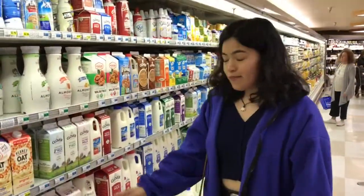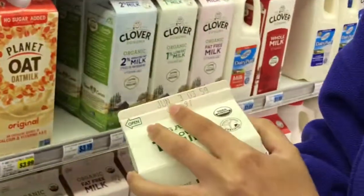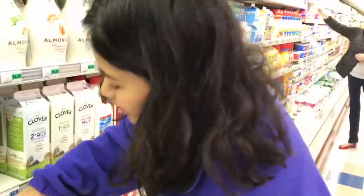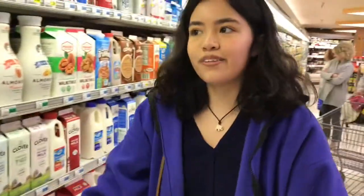When buying products, especially dairy, you want to check the expiration date. For example, this one is June 3rd and this one is June 6th. You want to make sure you check it so it doesn't expire really soon before you get to use it.